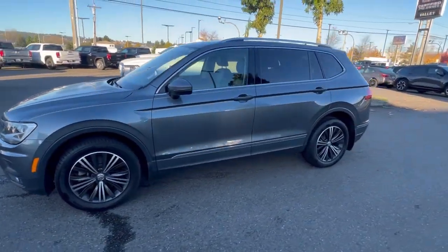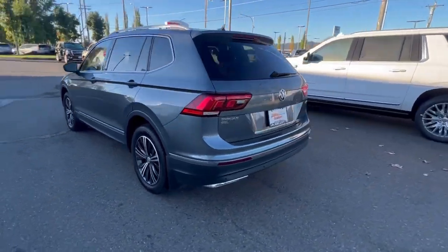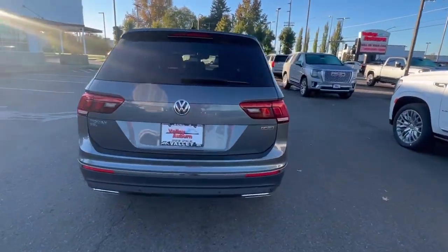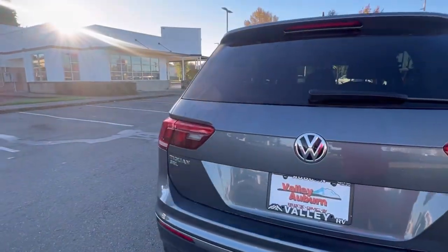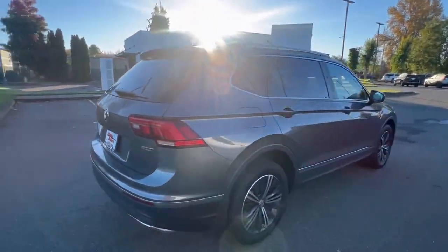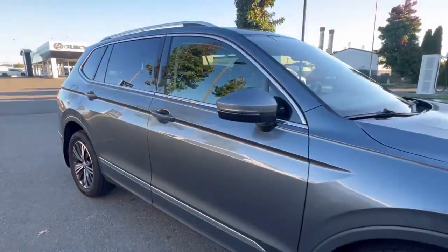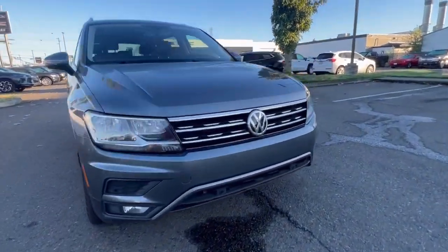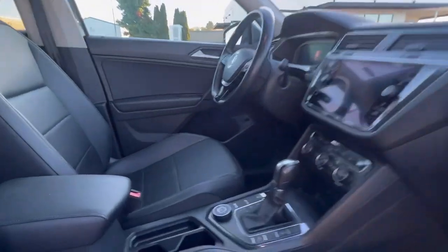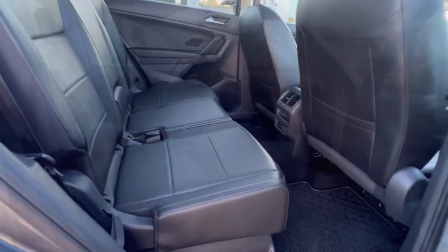Hi everyone, let's take a look at this 2019 Volkswagen Tiguan SEL. It is 4Motion, and 4Motion is VW's all-wheel drive system, so this one is all-wheel drive. It is a beautiful SUV with tons of space on the interior for both passengers and cargo, making it an excellent choice for the family.